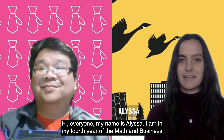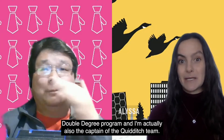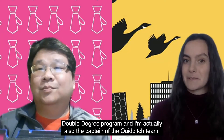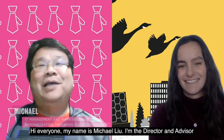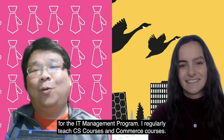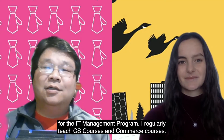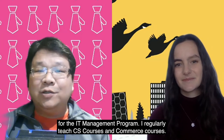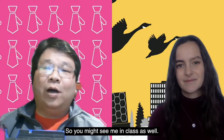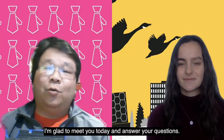Hi everyone, my name is Alyssa. I am in my fourth year of the math and business double degree program and I'm actually also the captain of the Quidditch team. Hi everyone, my name is Michael Liu. I'm the director and advisor for the IT management program. I regularly teach CS courses and commerce courses, so you might see me in class as well. I'm glad to meet you today and answer your questions.